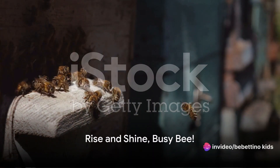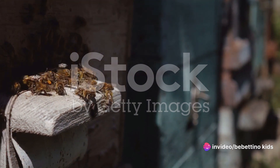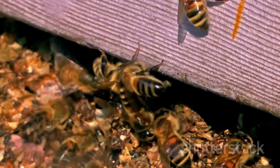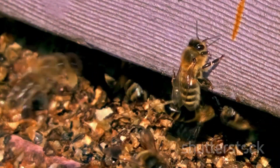Have you ever wondered what a day in the life of a busy bee looks like? As the sun peeks over the horizon, our tiny bee friend stirs from her sleep in the cozy hive. She's not a fan of snooze buttons, you see. Instead, she gently stretches her delicate wings, shaking off the sleepiness.